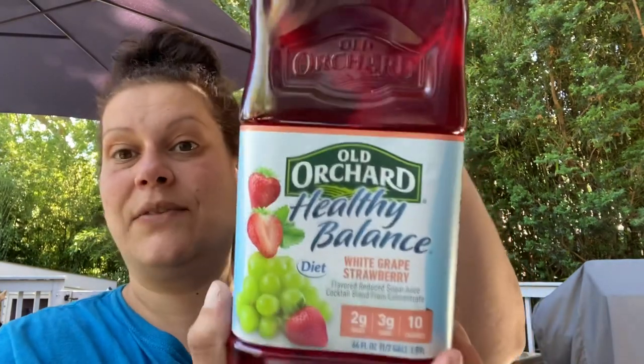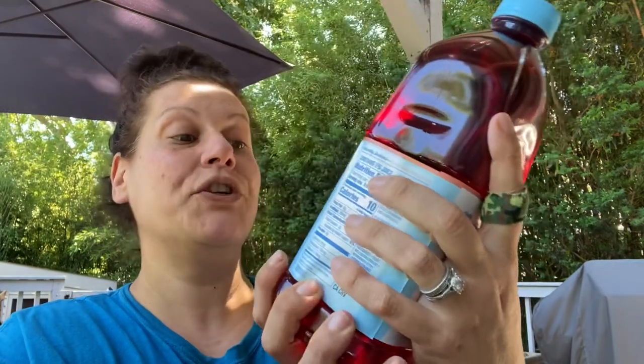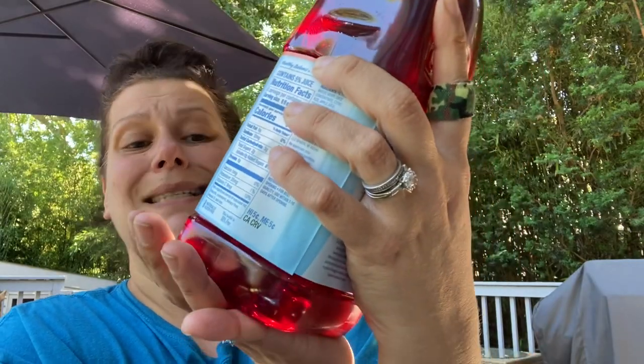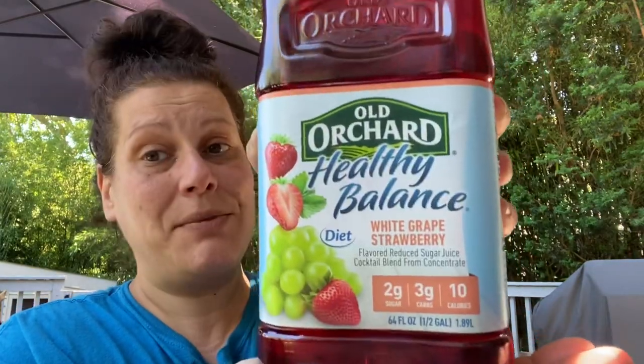I'm gonna start with food and drink. The first thing I picked up was this Old Orchard Healthy Balance white grape and strawberry for my son. It has 10 calories and 2 grams of sugar per serving, so I just got one of those for him. Then I was looking for the Azul — they always have mango and pineapple — my friend Melissa is gonna laugh because we've been texting and I've been looking for that all week.